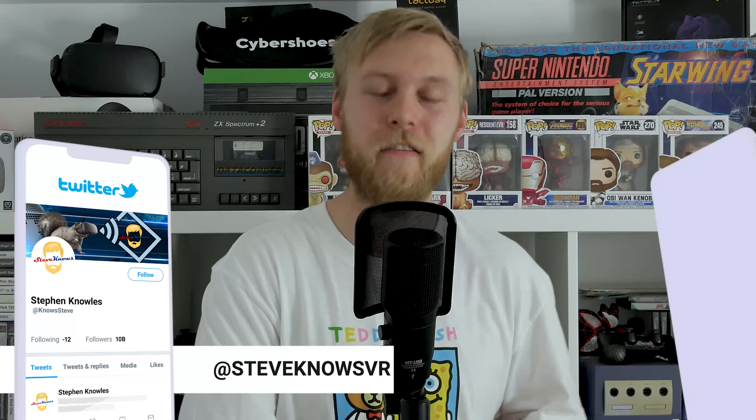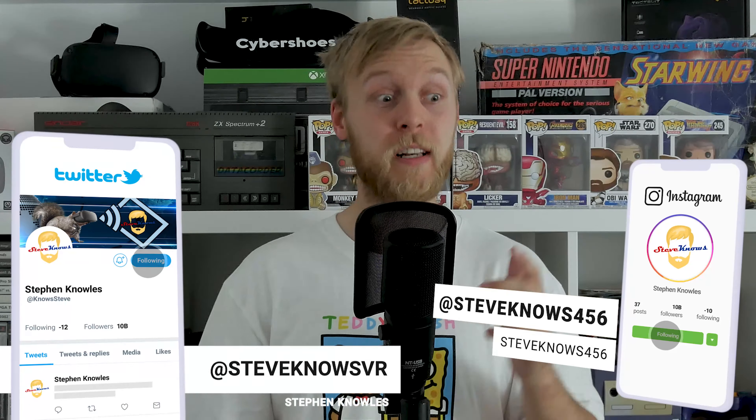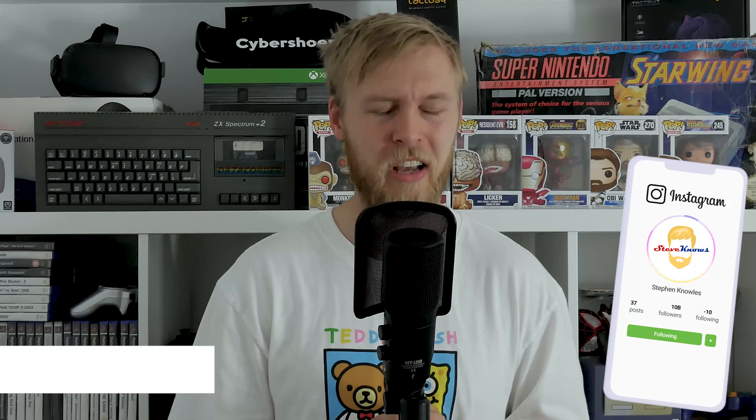Hello guys and welcome to Steve Knows. I'm doing something a little differently today — I'm going to take you all the way to the Netherlands to visit a virtual reality arcade. This place is a gaming warehouse where you can enjoy 200 square meters of virtual reality goodness. I've got to say thank you to VRGH for catering for me and for being so nice. It was an awesome day.